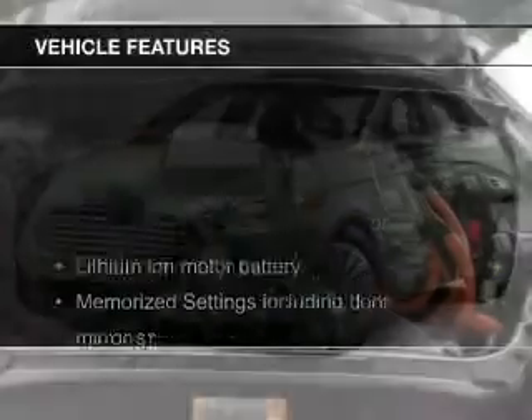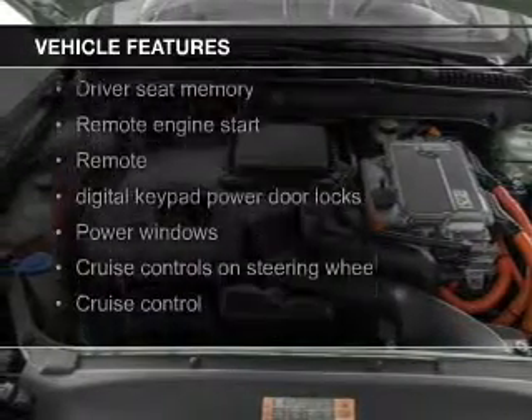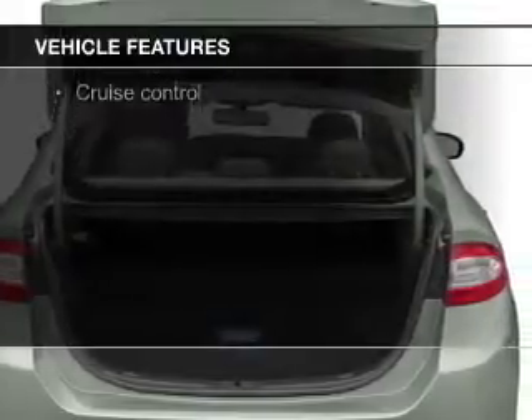The features include heated steering wheel, leather seats, heated seats, blind spot sensors, Bluetooth connectivity, and Ford Sync voice activation.